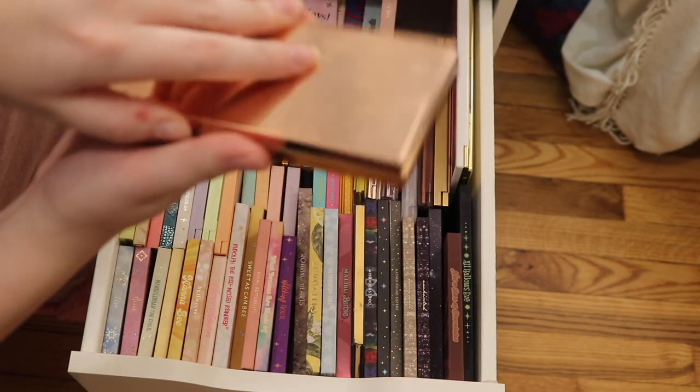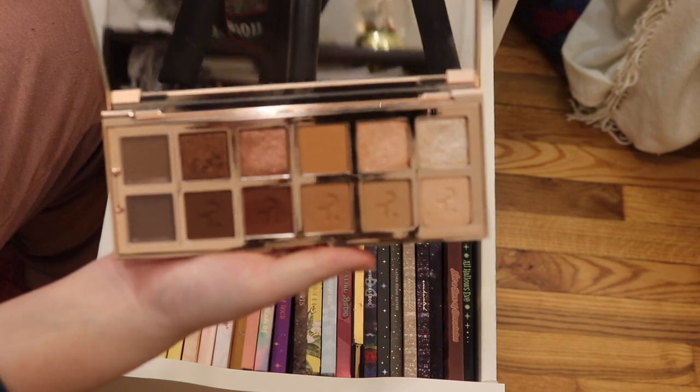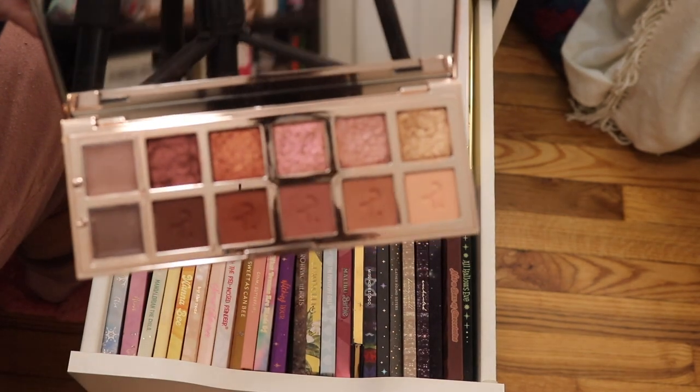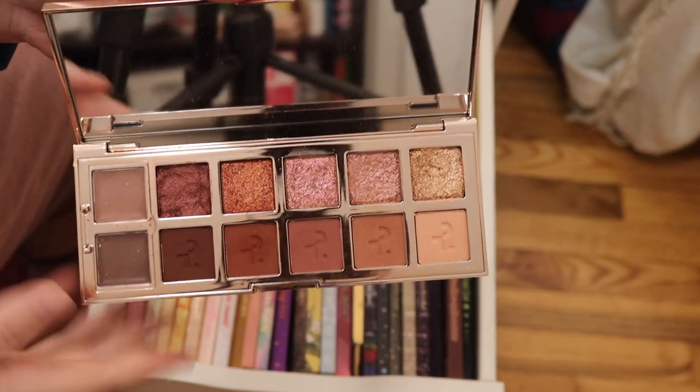We have the Patrick Ta Major Dimension One palette — one of the best neutral palettes around in my opinion. And then we have the Patrick Ta Major Dimension Two palette — I'm a sucker for pinky eyeshadows so this is amazing.